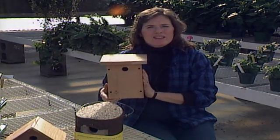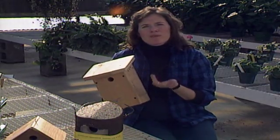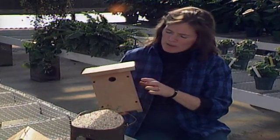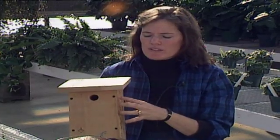Cavity-nesting birds include wrens, bluebirds, chickadees, and others. If you're going to buy a birdhouse, there are some things you need to look for. This one is a wren house — the diameter of the entry hole is just one inch, which is too small for bluebirds to get into. Most manufactured birdhouses require you to check the hole diameter depending on the bird you want to attract.